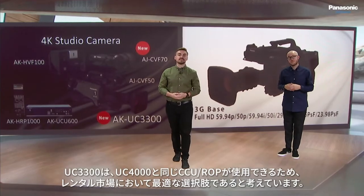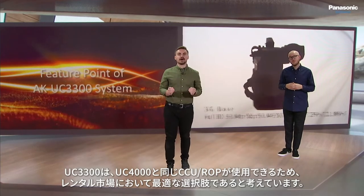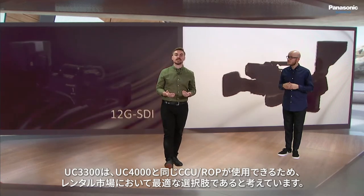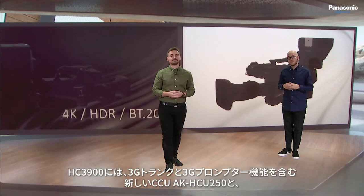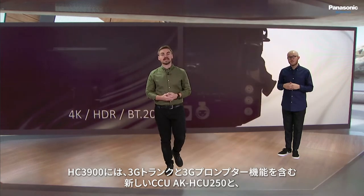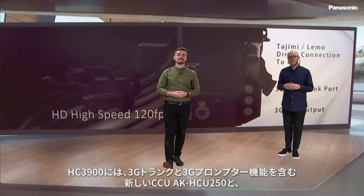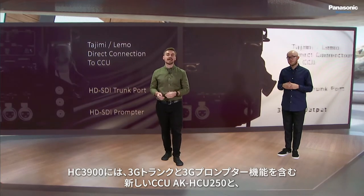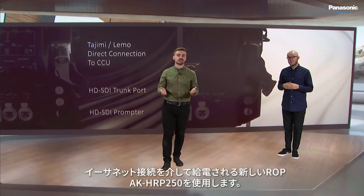We see the UC3300 as being the perfect option for the rental market as it can be used with the existing components of the camera chain of the UC4000. The HC3900 introduces a brand new CCU, the AK-HCU250, which includes a 3G trunk and 3G prompter functionality.